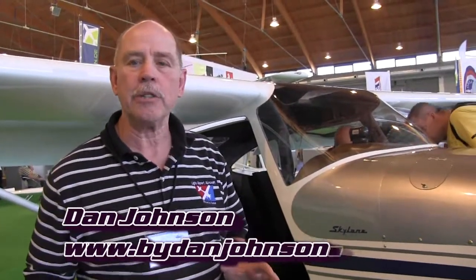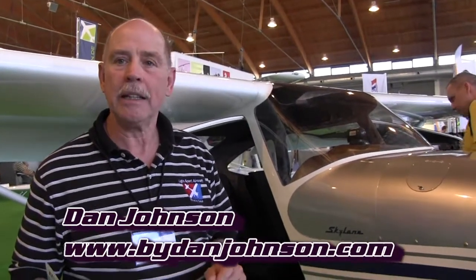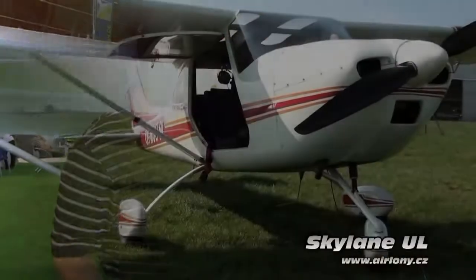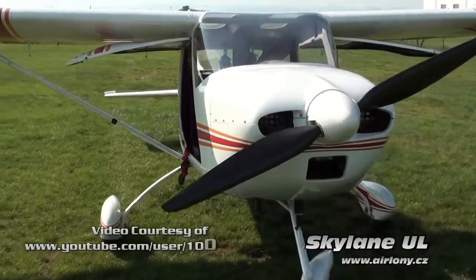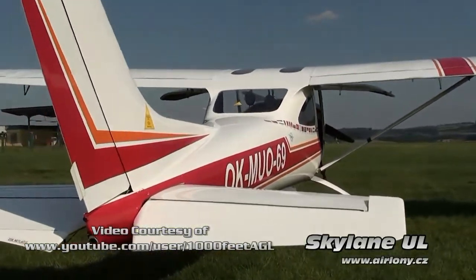We're going to look at a few airplanes here at Aero that you just don't see in the USA yet, but you might, because they're really interesting aircraft. This one is from the AIRO company — that's A-I-R-O — and this one's called the Skylane, but it's not the Cessna Skylane. This is an all-composite aircraft powered by the Rotax, and it uses the 80-horsepower model that a lot of folks like.